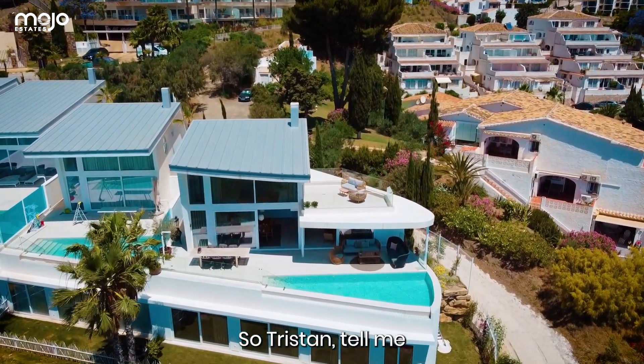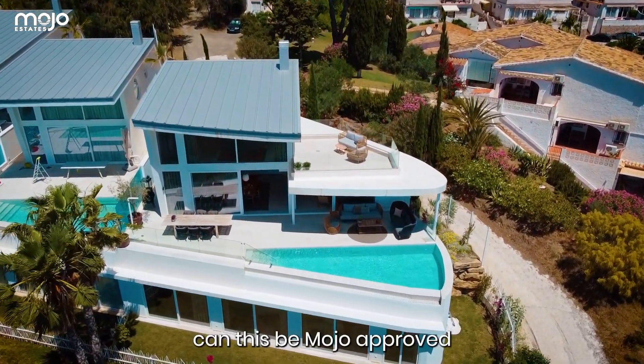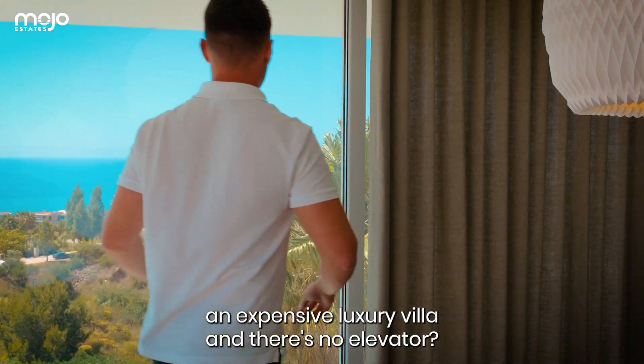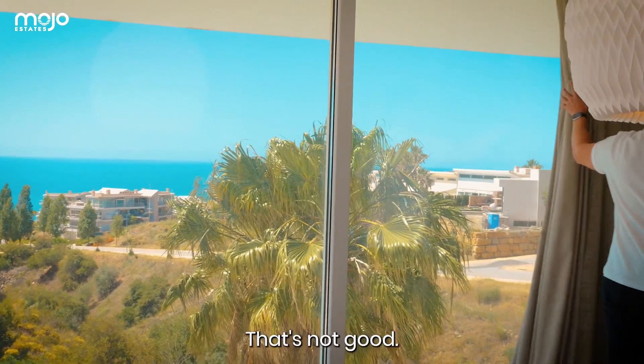So Tristan, can this be considered an expensive luxury villa with no elevator? That's not great.